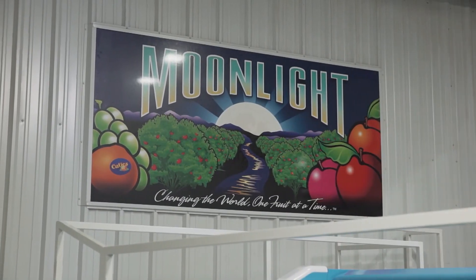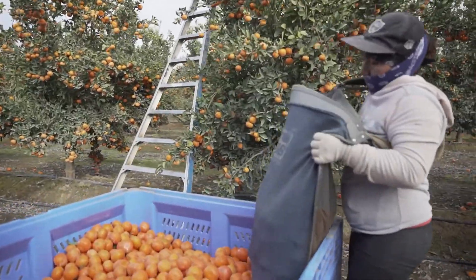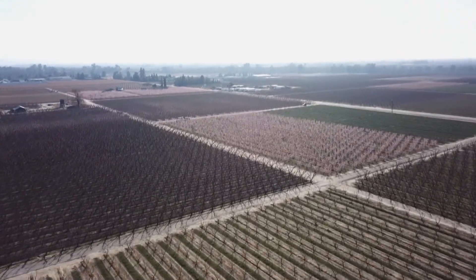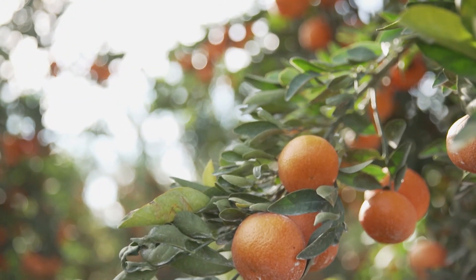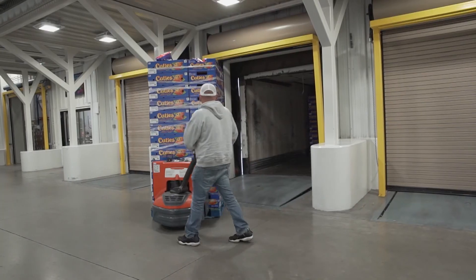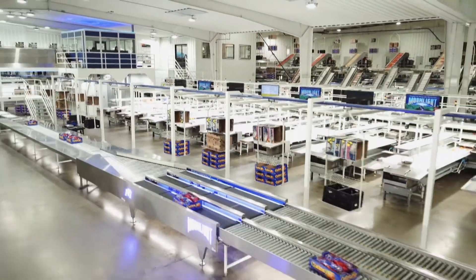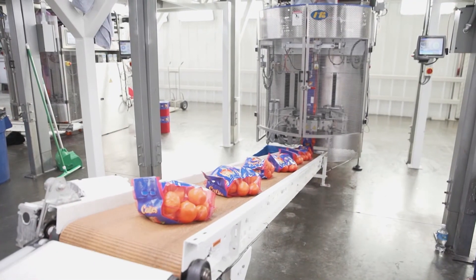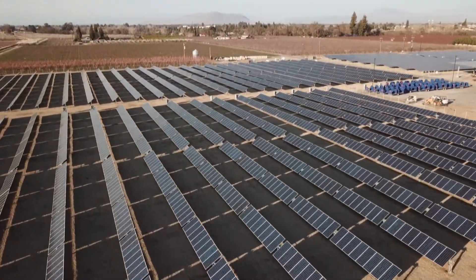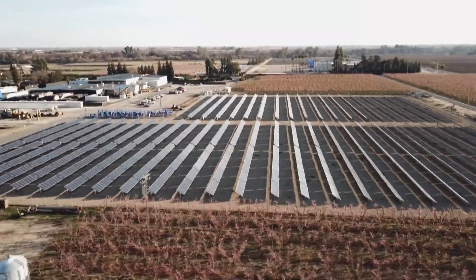Moonlight Companies in Reedley, California is an ideal testbed. They operate year-round, growing all varieties of citrus and stone fruits — from peaches, plums, and pomegranates, to grapes, lemons, oranges, and during our visit, lots and lots of mandarins — and shipping them fresh to markets all over the globe. This third-generation farm is committed to using environmentally sound practices and investing in the latest technology. They even have a two-megawatt on-site solar farm, which powers much of their packing and cold storage operations.